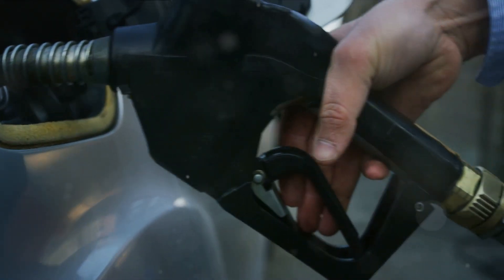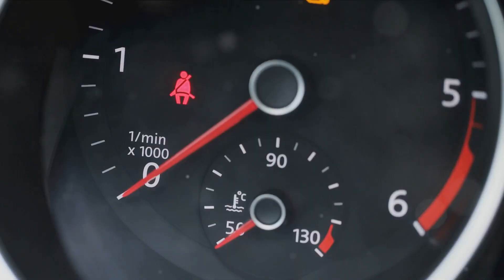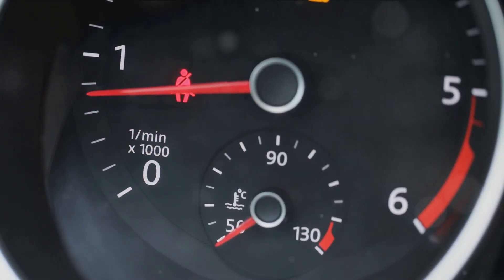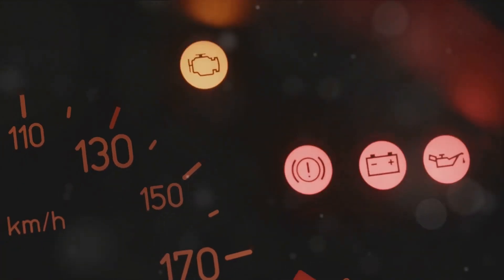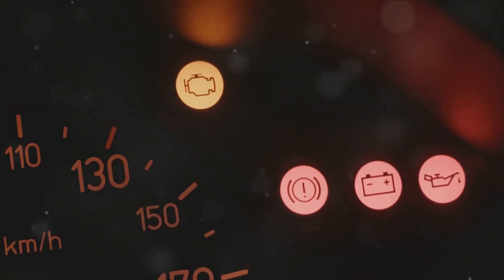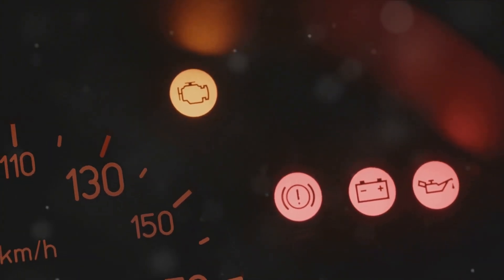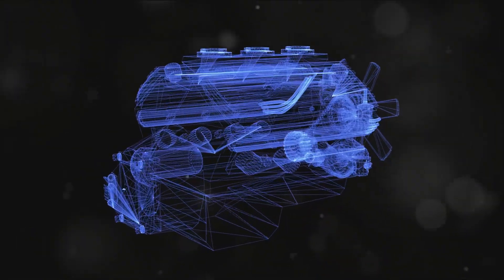The fourth symptom to look out for is increased fuel consumption. Since the knock sensor helps to regulate the ignition angle, a faulty sensor can disrupt the fuel-air mixture, causing it to deviate from optimum parameters — this could lead to your vehicle consuming more fuel than necessary. You may also notice the check engine light illuminating on your dashboard, which is a clear indication of potential engine issues including a faulty knock sensor, though it could also indicate other engine problems.